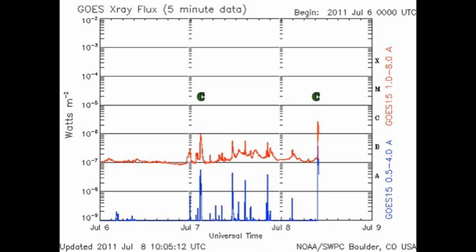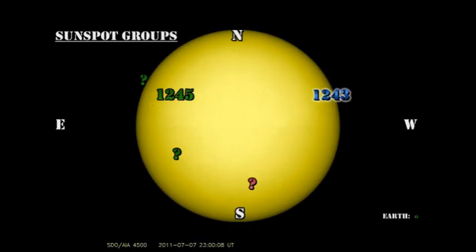Let's take a look at the sunspot regions and see where it is. Region 1244 has now rotated over the west limb, but judging from the Helium 2 movie you'll see later, it is producing quite a bit of activity. Region 1243 seems to have grown a little bit since yesterday, and they've numbered a new region in the northeast — region 1245.